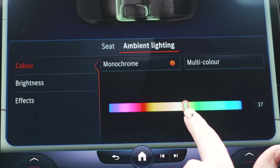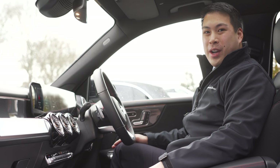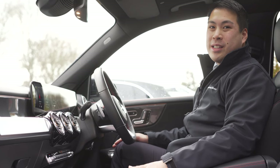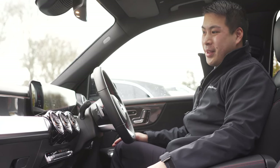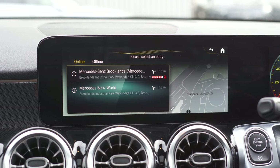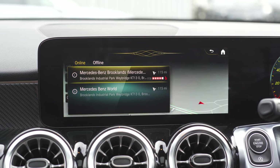The most commonly used command is for navigation. Although this has been around for years, it's been fine-tuned to work not just through postcode, place names, towns, and cities, but also business names as well. Check this out. Hey Mercedes. — How can I help? — Take me to Mercedes-Benz World. — Here is what I found. Where do you want to go? — Option one. — Let's go.